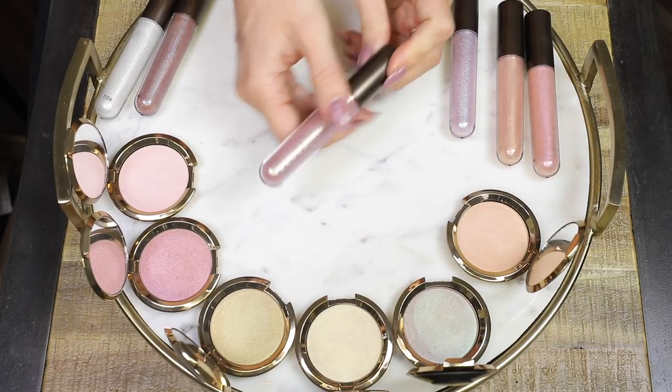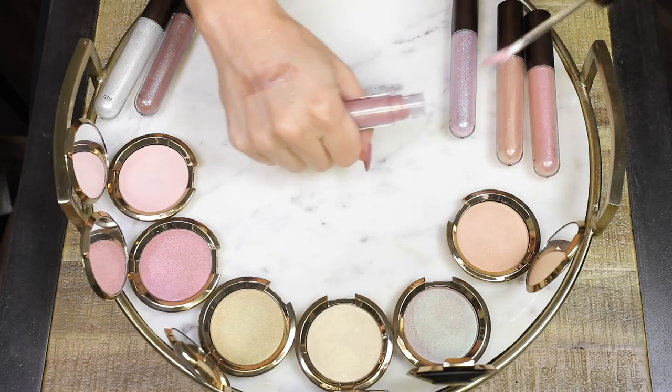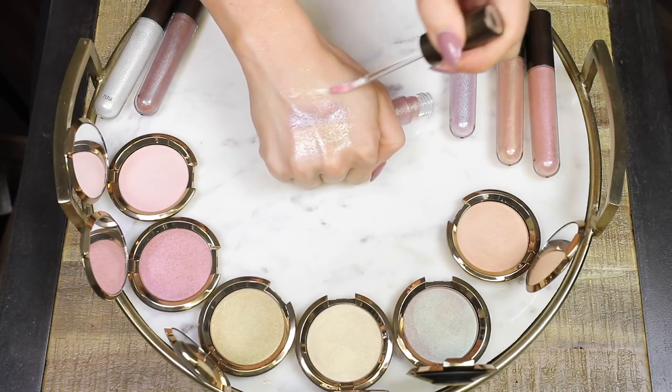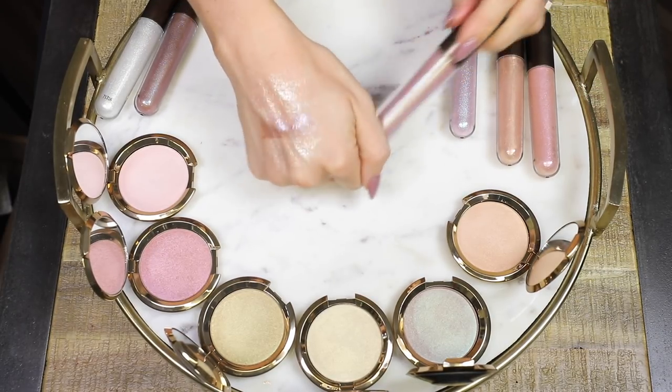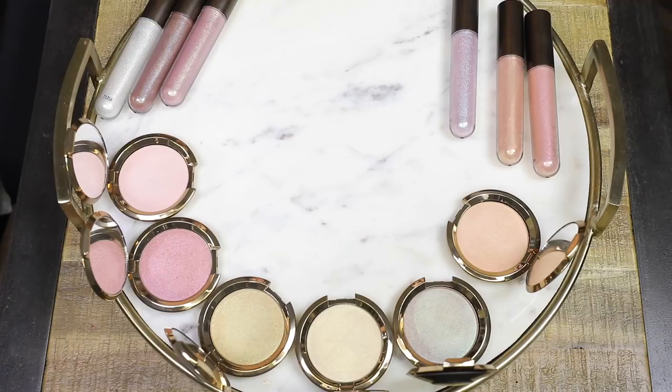Then we have Opal Versus Jade — a golden opal pearl with a teal sapphire shift. This one definitely has some really pretty teal glitters in it that give it that really cool shift. Absolutely pretty, it feels really comfortable. Oh, there you go — you're starting to get a little bit of duochrome. So it's very, very subtle.